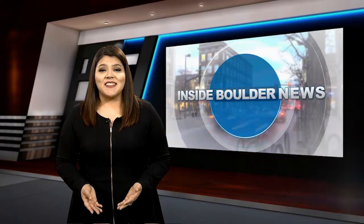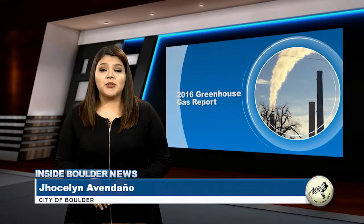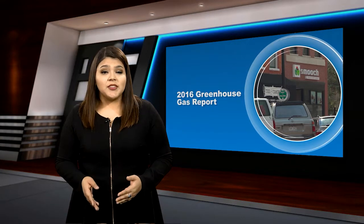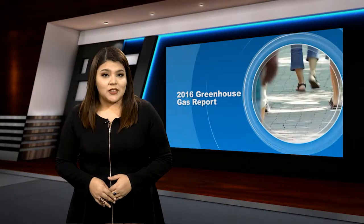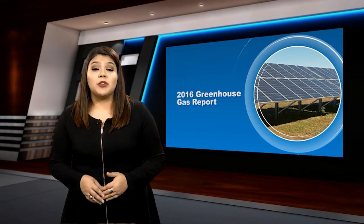Welcome to Inside Boulder News, your source for all things Boulder. I'm Chalfa Navandaño. The city of Boulder recently released its greenhouse gas emissions report for 2016. Results show that thanks to the city's climate sustainability efforts, there was a 13% reduction in the community's greenhouse gas emissions, keeping the city on track towards its 100% renewable energy goal.